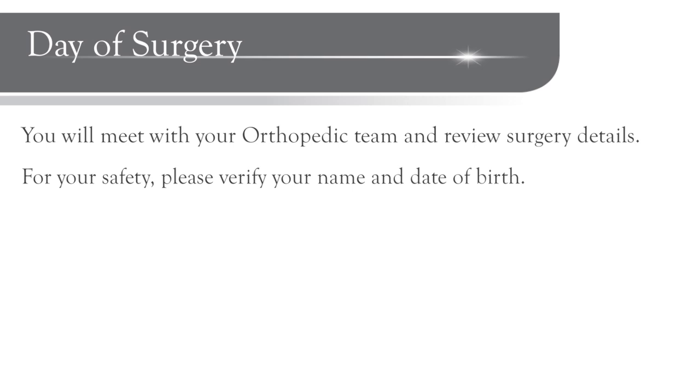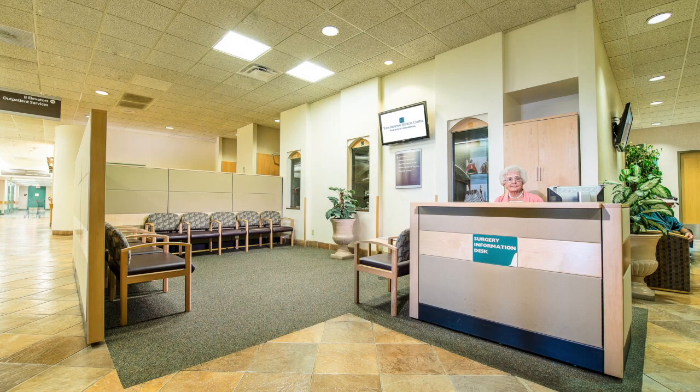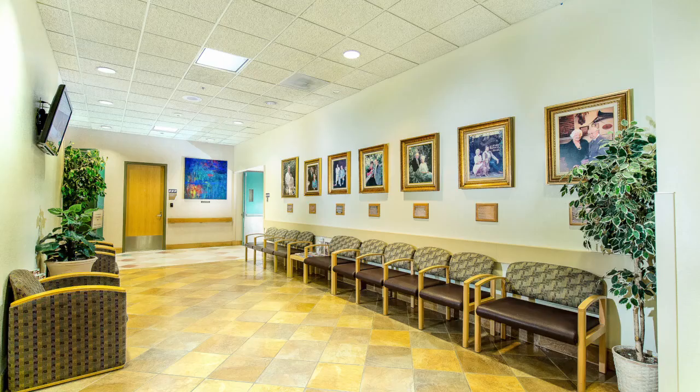For your safety, you will verify your name and date of birth. The surgical site will be prepared and marked by the surgical team. Your family and friends can wait for you in the surgical waiting area. They should be prepared to wait for several hours while you are prepared for surgery, while you are in surgery, and while you are in the recovery room.